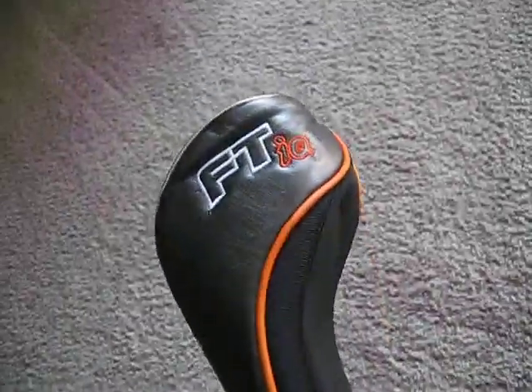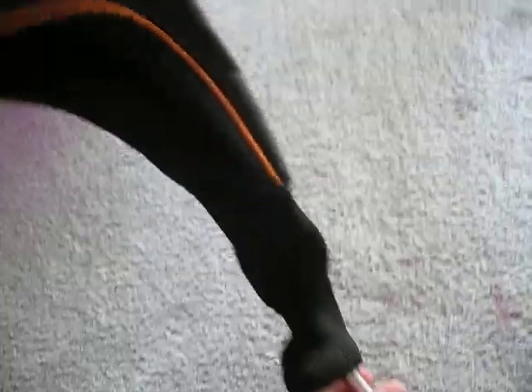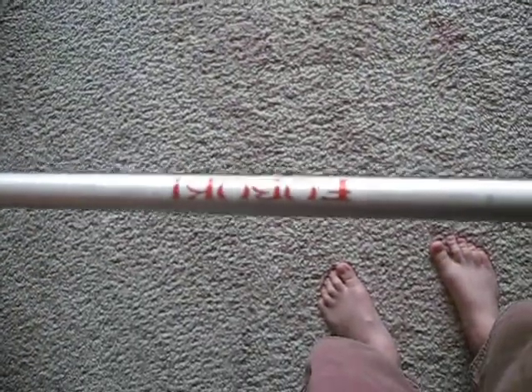Check out these clubs. Got me the new Callaway FTIQ driver. It's got the Fubuki shaft, 10 degree stiff. Still in the plastic — just barely got it.